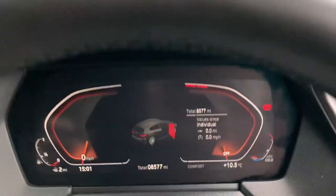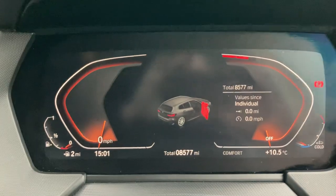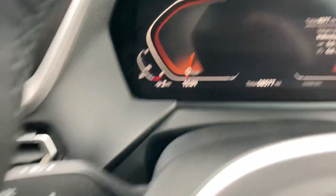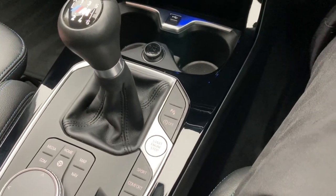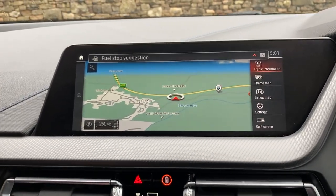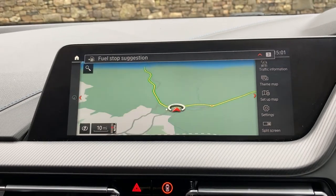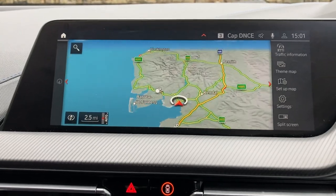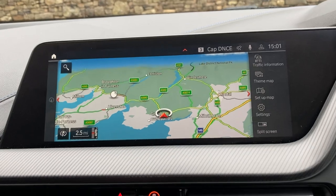Jumping inside, you can see the mileage there — 8,500 and 77 miles — on the full digital dash. Start the car: foot on the clutch, press the start button and the car comes to life. Standard features include satellite navigation, and using that just to show you where we're located: we're based up in Cumbria in the Lake District, about 10 minutes off Junction 36 of the M6, just south of Windermere — a beautiful part of the world.